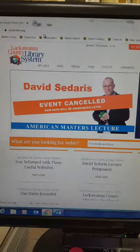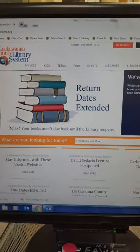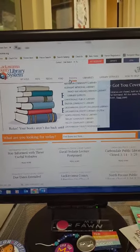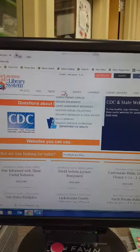Welcome to the Lackawanna County Library System homepage. As you know, all of our libraries are closed, but our website is still up and running. Therefore, you can access our free resources from your smartphone, your tablet, or your desktop.